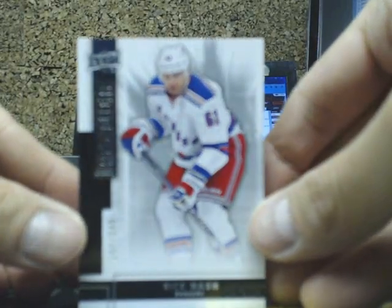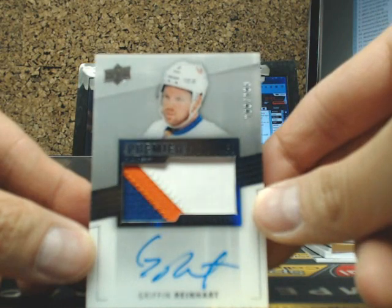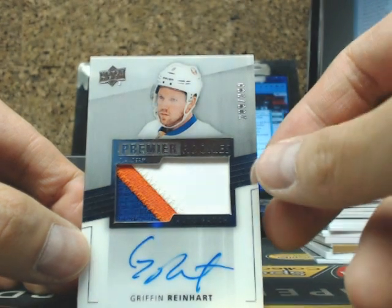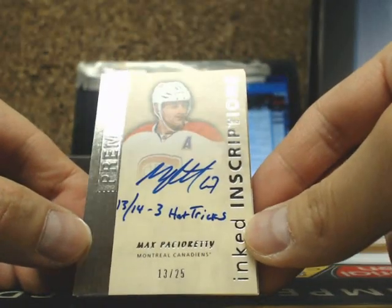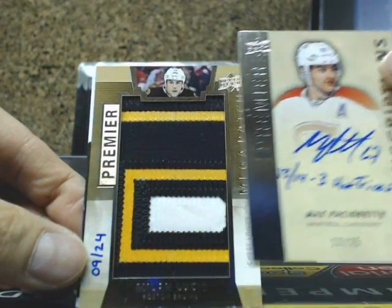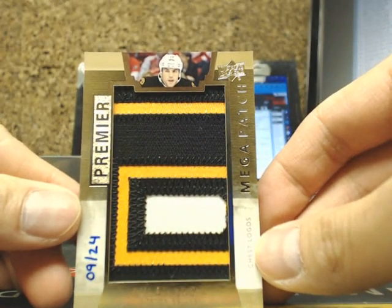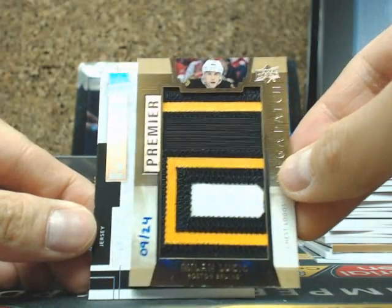Here we go — box 9. Base card Rick Nash, and we have our second Griffin Reinhardt — I think this is in the same case — going out to the New York Islanders, going out to Ian. Three-color, 209 of 299. And we have ourselves an Inked Inscriptions — looks like his 13-14 hat tricks, 13 of 25 — going out to Joel. And going out to the Boston Bruins — this is the nicest mega patch we've pulled so far — Milan Lucic, going out to Chris. Since Chris is being somewhat rude, we're going to give this to his new team. Milan Lucic to the Bruins.